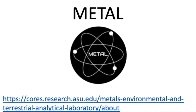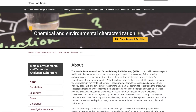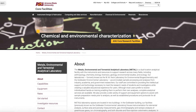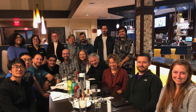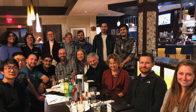Welcome to METAL, the METAL's Environmental Terrestrial Analytical Laboratory. We're a part of the Chemical and Environmental Characterization Core Facility at Arizona State University, a welcoming environment available to support scientific advances for students and researchers across disciplines at ASU as well as external users.